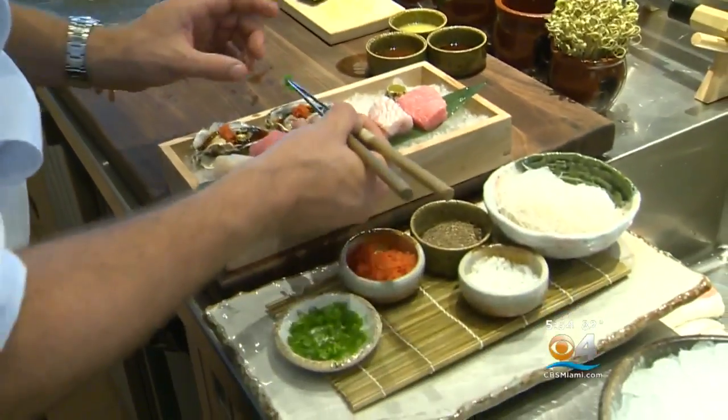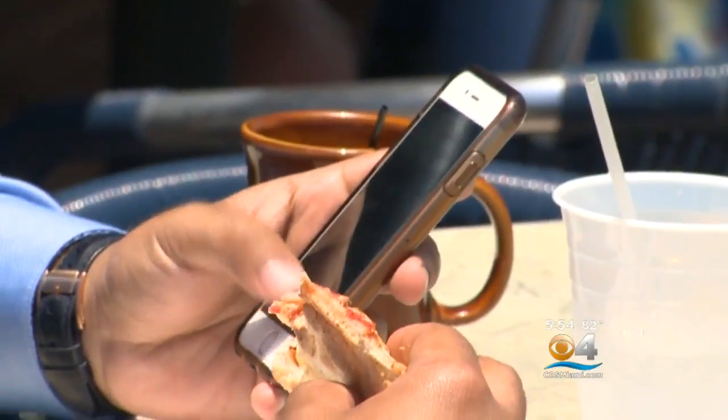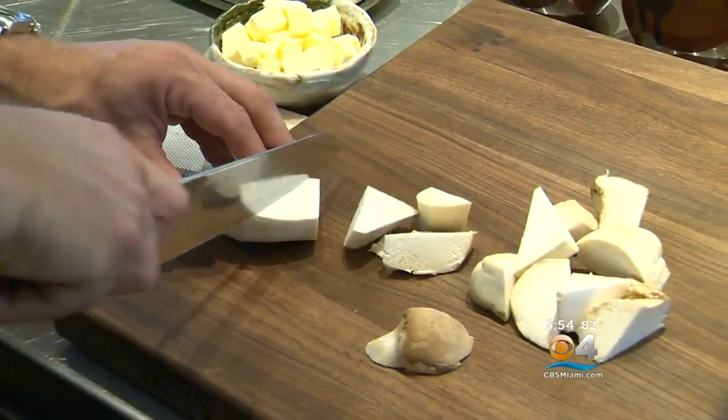Chef Brown knows his customers are savvy when it comes to food, thanks to the computer generation. The general public's knowledge of cooking techniques, how to cook, and what ingredients are out there has changed dramatically over the last ten years — especially in the UK. People know what they're going to eat; some know more than the cooks in his kitchen.